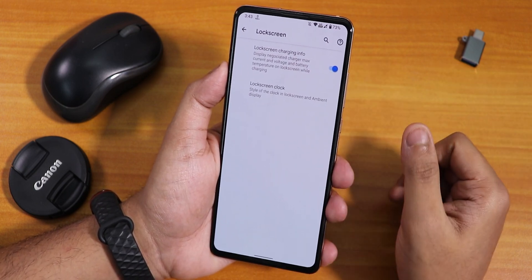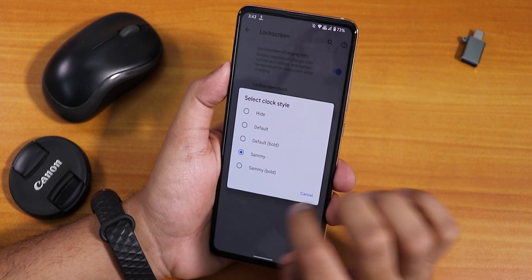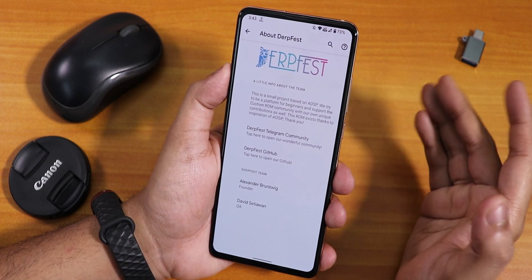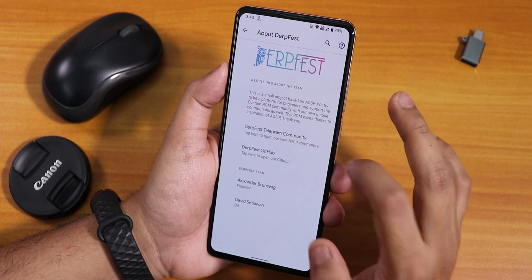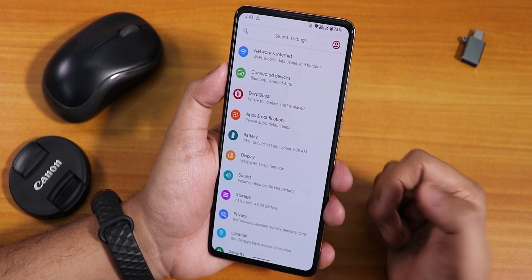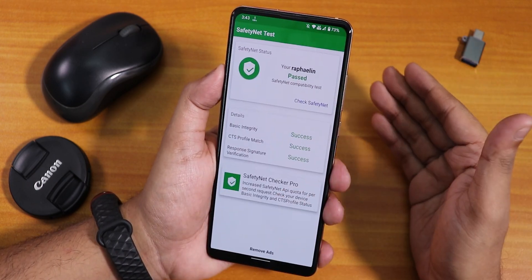On the lock screen, there's lock screen charging info, and 18W fast charging is still working. Lock screen clock and other info is there. There's also an 'About' restriction section where you can go to the Telegram community, the GitHub page, and donate to the developers.